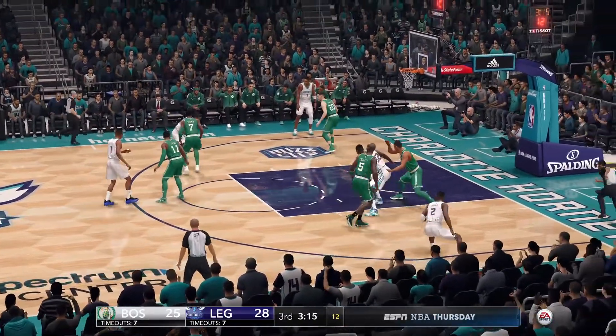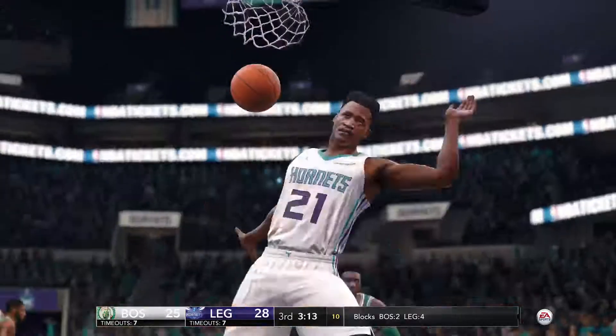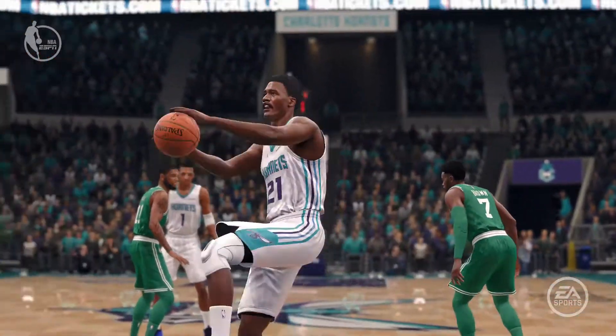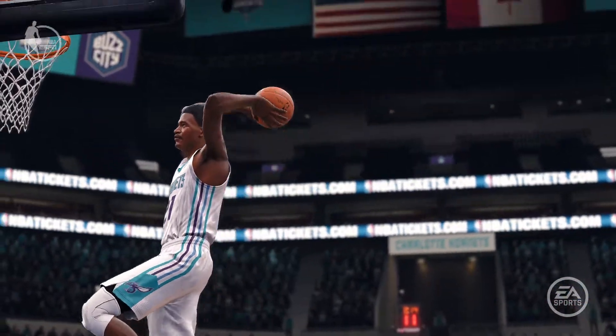To Hardaway. Traves down the dunk. That's just raw athleticism right there. Blow by, goes up, finishes with a hard dunk.